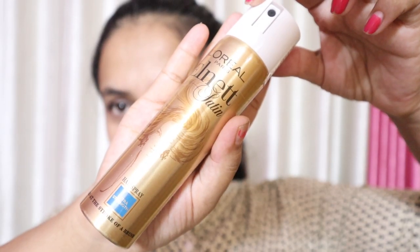This is L'Oreal Paris. I have received a lot of feedback on your videos. This is an iconic hairspray and I find it very helpful.